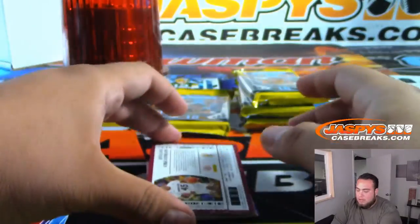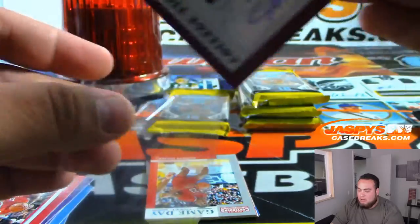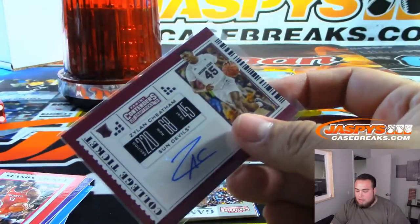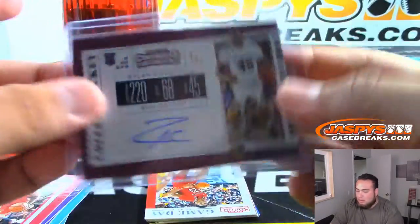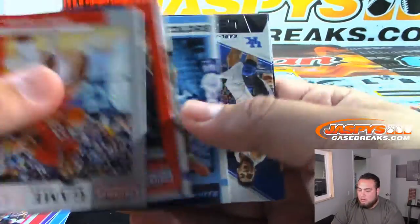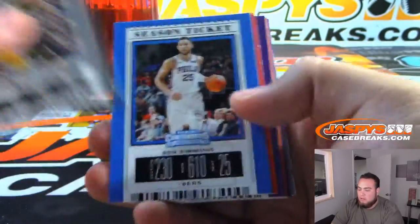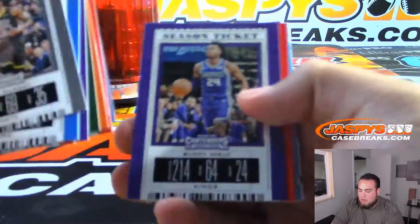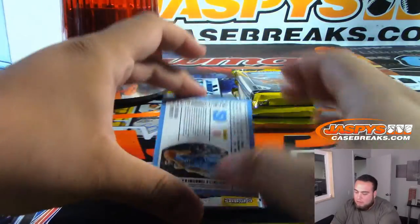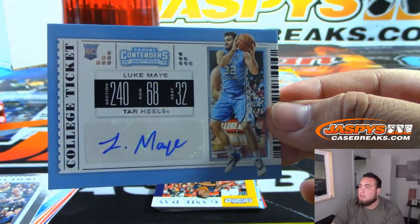We got Zyla Cheetham — Arizona State — collegiate ticket auto.